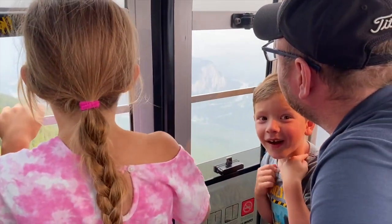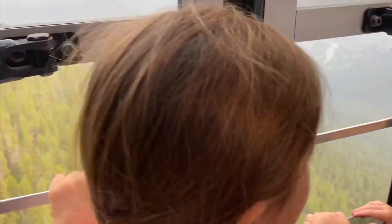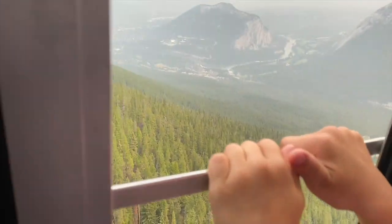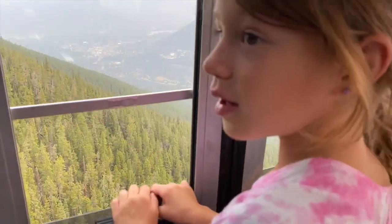The fires that were raging in our neighboring province of British Columbia at the time were not only causing horrible destruction there, but sending plumes of smoke our way. It seemed like the whole world was on fire looking out at the mountains that day.